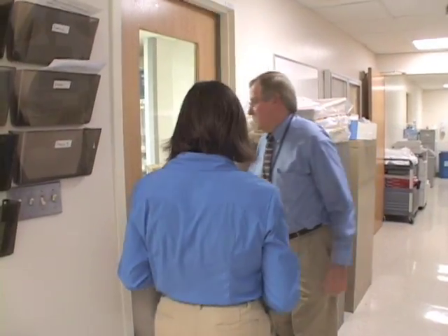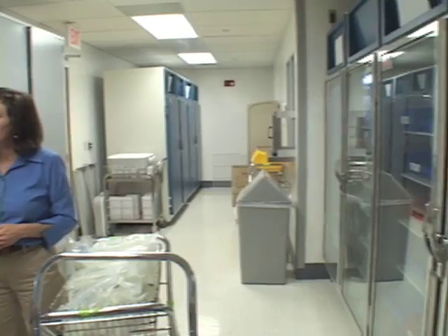Good to see both of you. We're really excited to show everyone our new clean room facility. This is the Pharmacy Clean Room Complex, and it's a series of rooms where different work processes take place in each area.